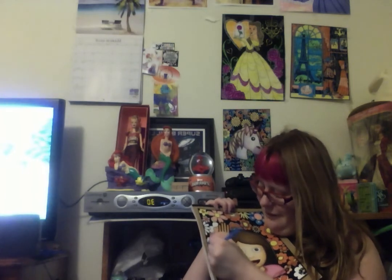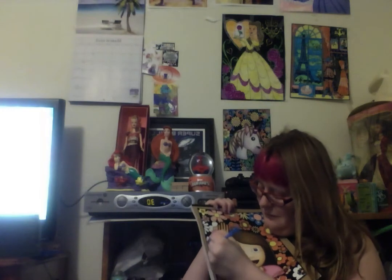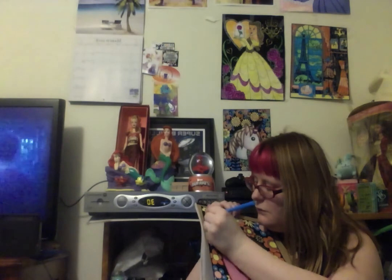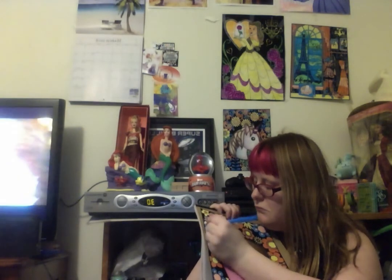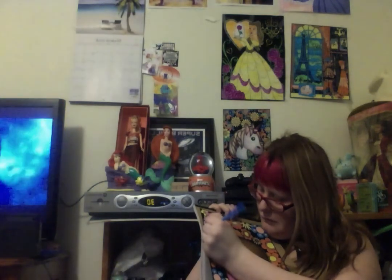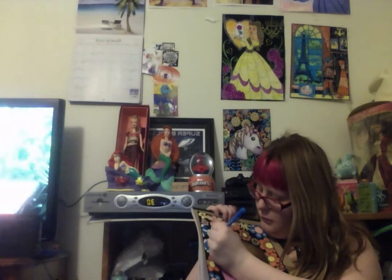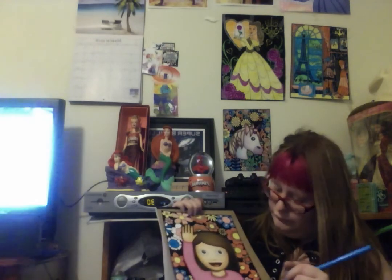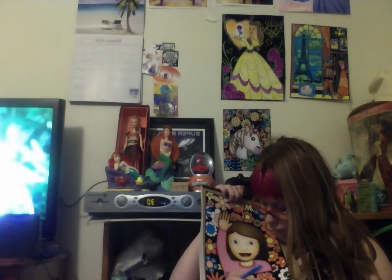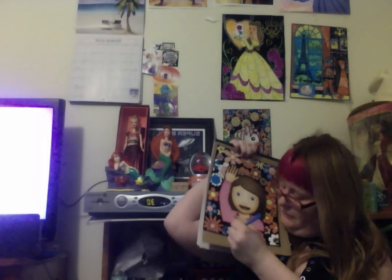Yellow was my favorite color for the longest time. Oh, should I put some blue with that? Yellow was my favorite color. We'll go right down to the corner here, one right here.